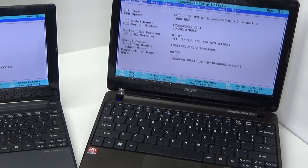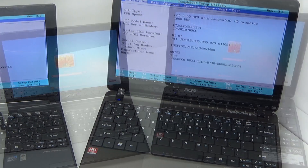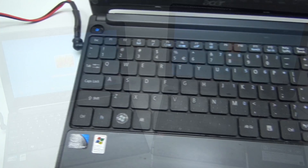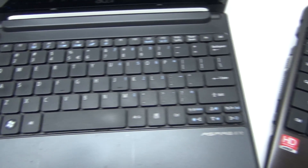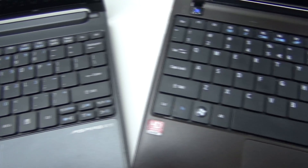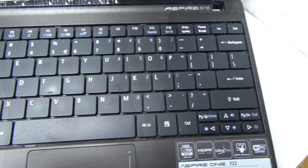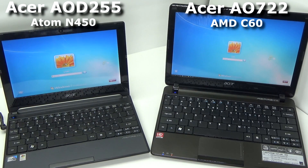To the right is my AMD-based Acer Aspire 1 D722, which is a bit larger than the other, has a slightly higher resolution screen, and a much better keyboard. To the left is my Atom-based Acer Aspire 1 D255. Even though this model was released a year before the D722, it was still being sold alongside it in stores. There was also an updated Acer Netbook which used the N455 CPU.